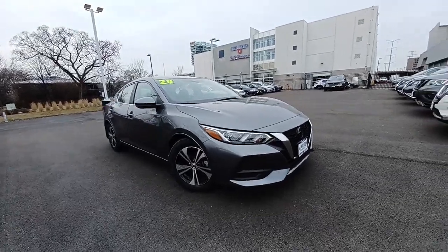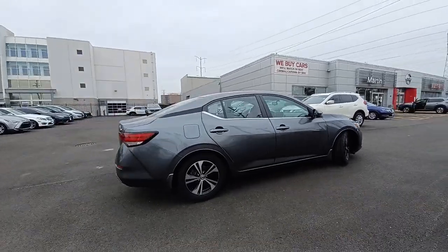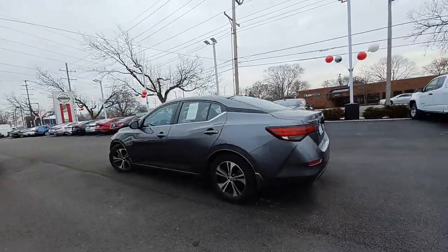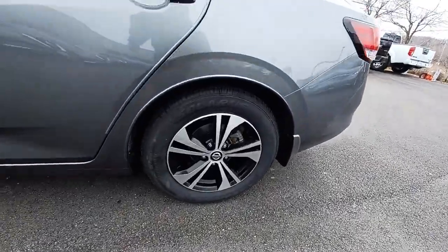This could be the car for you. The 2020 Nissan Sentra. With less than 35,000 miles on it, this roomy Sentra makes your daily drive fun, comfortable, and convenient. Discover the joy of cornering thanks to sport suspension, precise handling, and crisp acceleration.